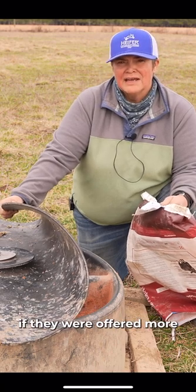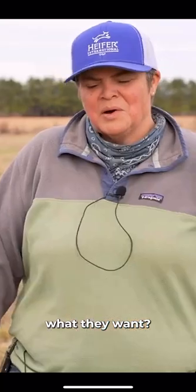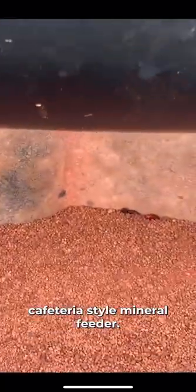Could the health of the cows be better if they were offered more and they can pick and choose what they want? We're actually going to experiment. We're going to switch from a loose mineral to a cafeteria style mineral feeder.